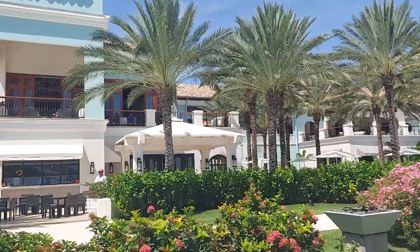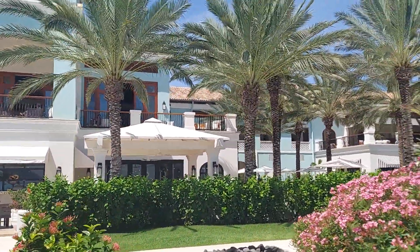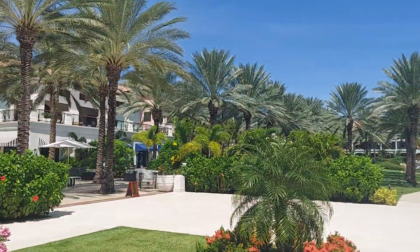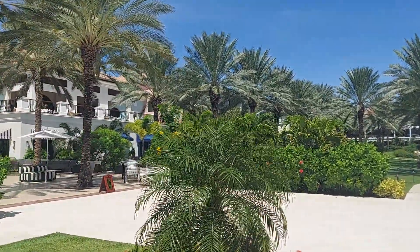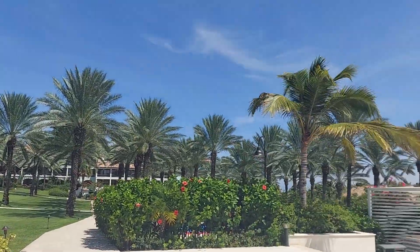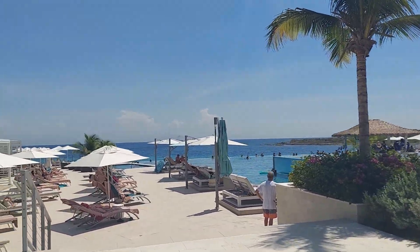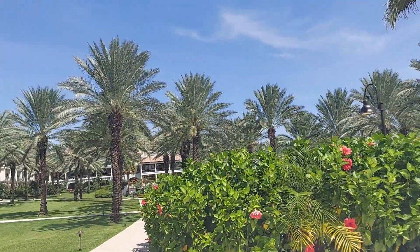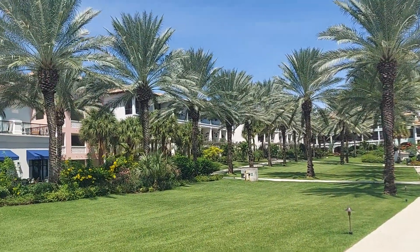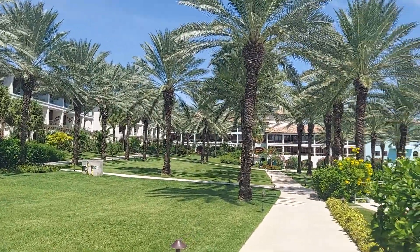Over here, we've got another restaurant — it's buffet style in that one. Some of the restaurants serve breakfast, lunch, and dinner, and then some of them serve just lunch or just breakfast and dinner, for example. The property is just large. Here's again towards that pool area — plenty of seating. If you're Butler Elite, it looked like there were some special seating areas for that too. More restaurants — the property is pretty large, but it's not so large that you feel overwhelmed.